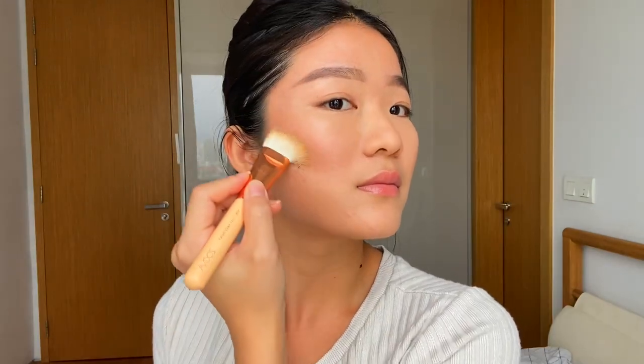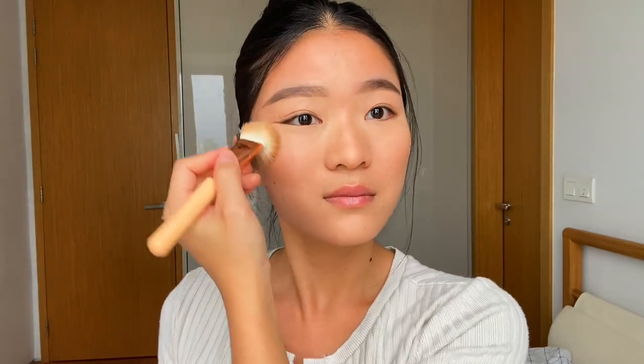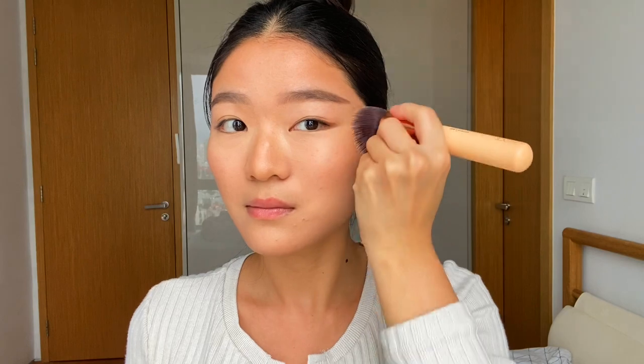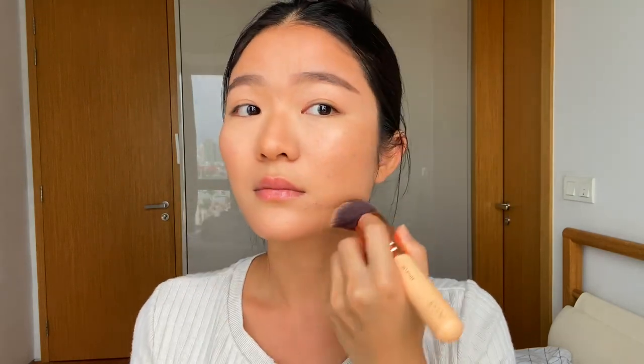Time to contour my face — I'm using my Fenty Beauty cream contour with an angled brush from Zoevar to sculpt my face, jawline, and nose. Then I'm switching back to my foundation brush with leftover foundation to blend into the contour so it looks more seamless and natural.